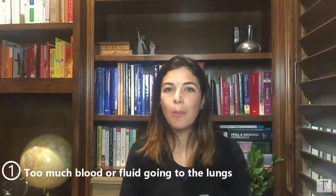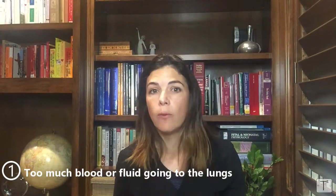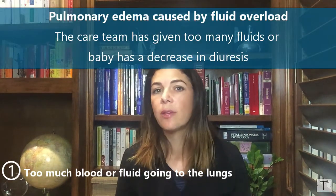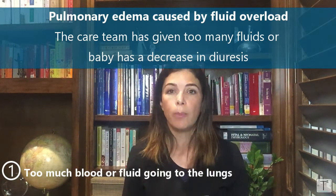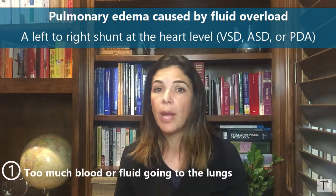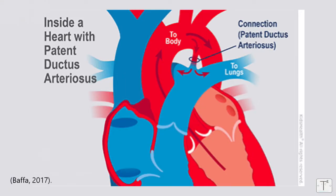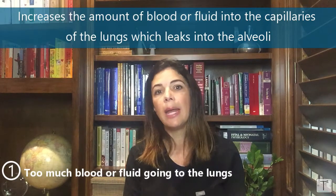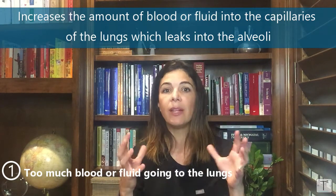Let's go over some examples of each category. The first — too much blood going to the lungs — can be caused by any sort of fluid overload, whether you've given too many fluids to the baby or the baby has stopped peeing and there's a buildup of fluid in all the blood vessels. Or it could be caused by left-to-right shunting at the level of the heart: an ASD, VSD, or PDA, where blood takes a shortcut to the lungs through septal defects or through the ductus, resulting in increased fluid in the capillaries and leakage into the alveoli.